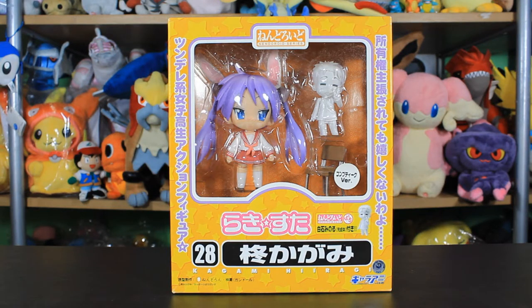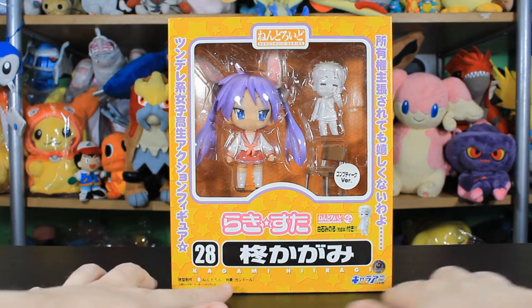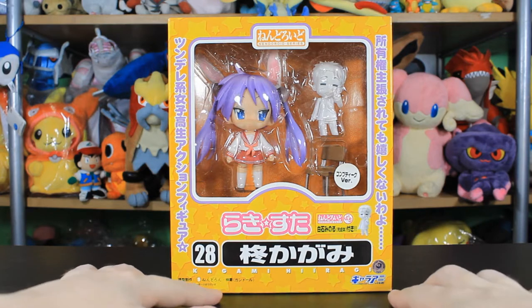Hello and welcome, I am the Trunkelton and today we are going to be looking at Nendoroid number 28 from Lucky Star, Kagami Hiragi. I hope I'm saying that right.